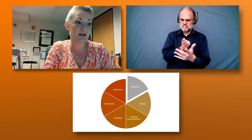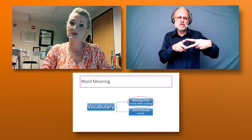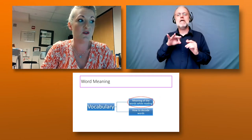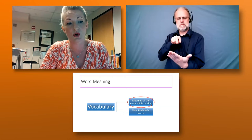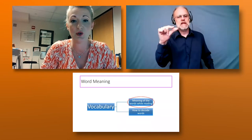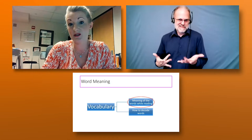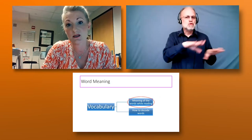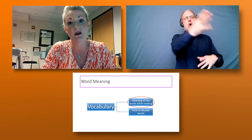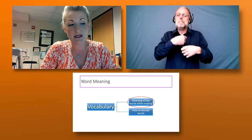Today we're going to talk about vocabulary — that one little gray piece on the pie. Vocabulary has two definitions, or two ways you can interpret what it means. We're really going to talk about that first definition: meaning of words while you're reading. So when a student's reading and they come to a word, do they know its meaning? Another piece of vocabulary is tied to decoding — the sounding-out portion — which our students can't take advantage of as easily as a typical hearing child, since they may have never heard that word or don't hear it the same way.